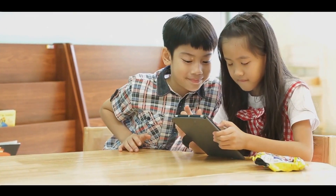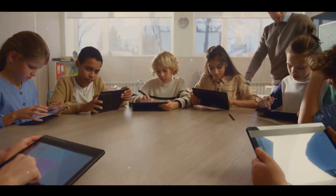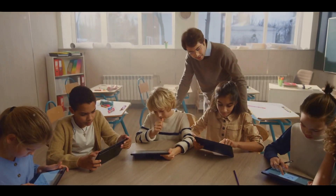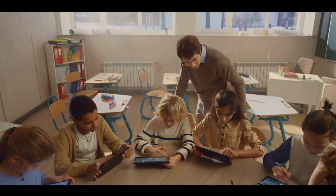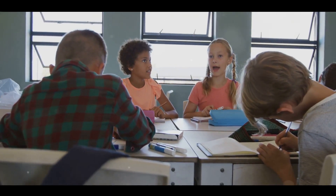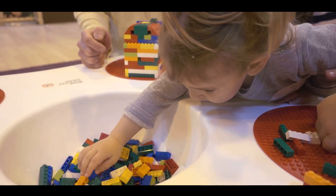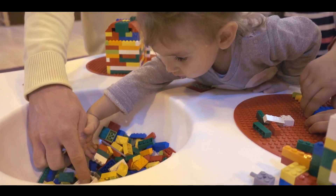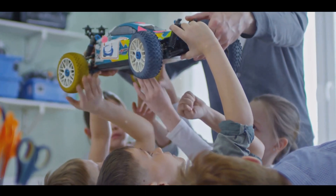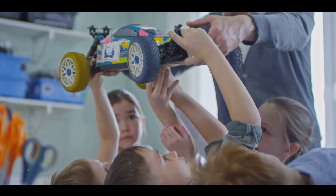Why should we introduce children to STEM at an early age? Well, the answer is as fascinating as the question. When children engage with science, technology, engineering and mathematics, they're not just learning subjects — they're developing life skills. STEM education fosters computational thinking, nudging young minds to ask questions, form hypotheses and seek answers. It encourages creativity, as children are given the freedom to experiment and innovate. STEM also cultivates resilience, because when a child's experiment doesn't work out, they learn to try again, adjust their approach and persevere.